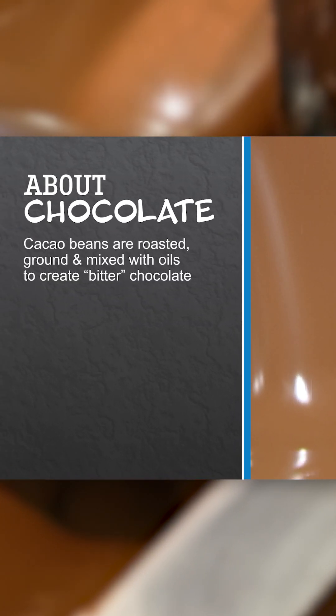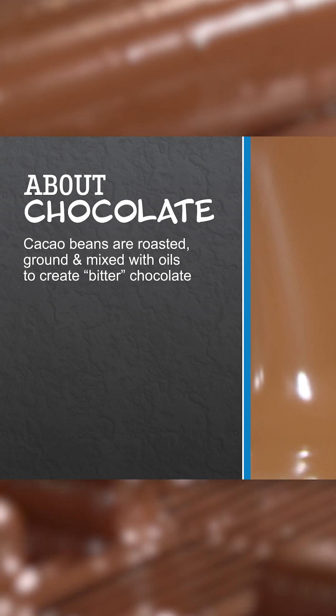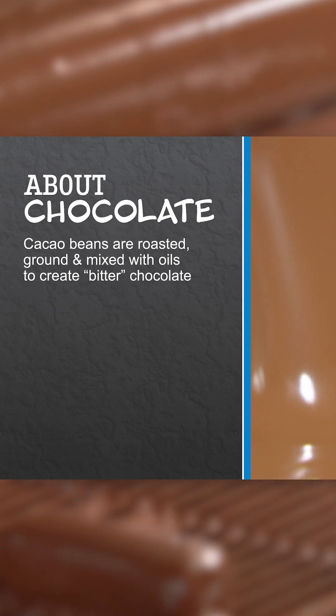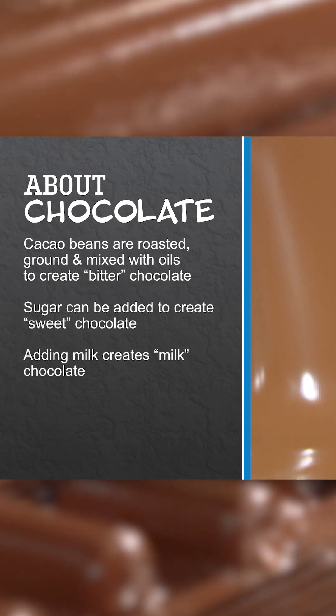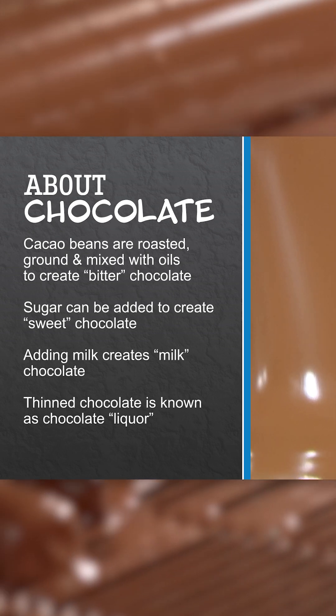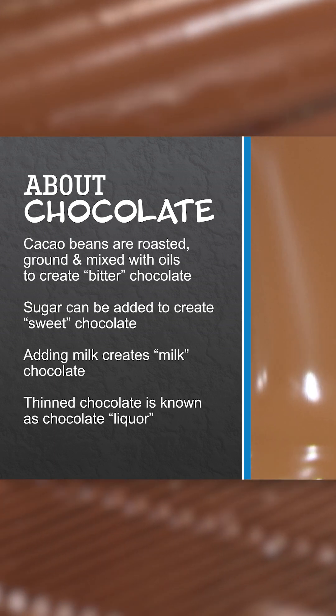The chocolate production process can be simply described with these steps. Cacao beans are roasted and ground, then mixed with oils into a semi-liquid. This early stage is known as bitter chocolate. From here, sugar can be added to make sweet chocolate. Milk can be added for milk chocolate. And if the chocolate has been thinned down, it is called chocolate liquor.